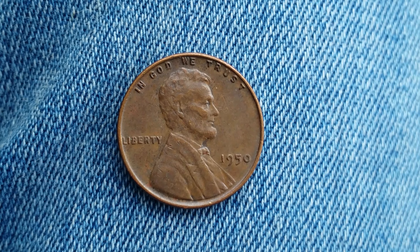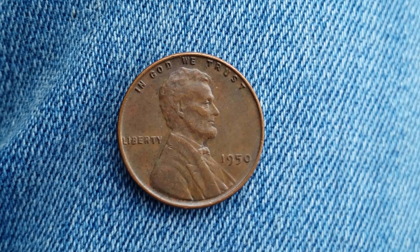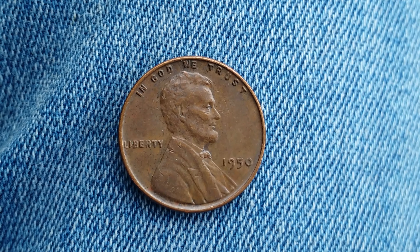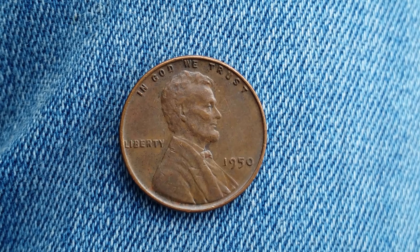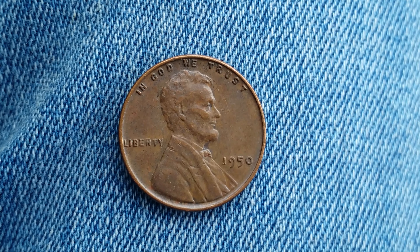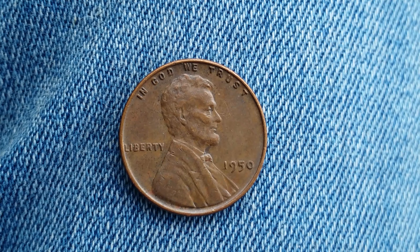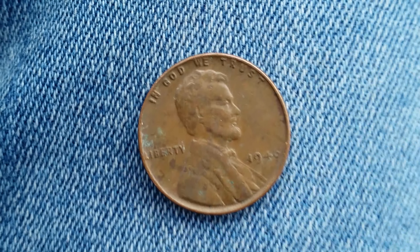Thanks for watching Coin Collecting Fun, the king of hobbies and the hobby of kings. Here's a 1950 wheat penny. The face value is one cent, the numismatic value is 15 cents for one found in average circulated condition, but can be worth as much as $13 for one found and certified mint state.